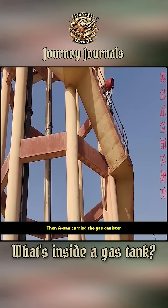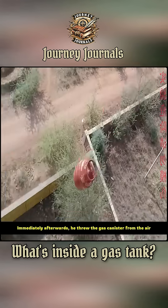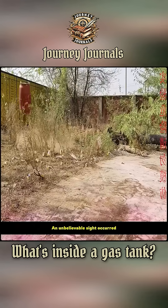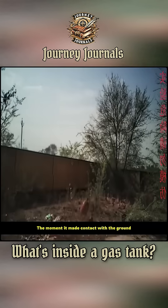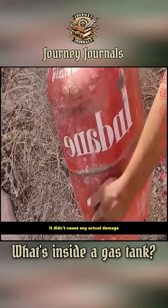Then A-San carried the gas canister and climbed a 36-meter-high tower in one breath. Immediately afterwards, he threw the gas canister from the air. An unbelievable sight occurred — the moment it made contact with the ground, the gas canister bounced directly off the ground. It didn't cause any actual damage.